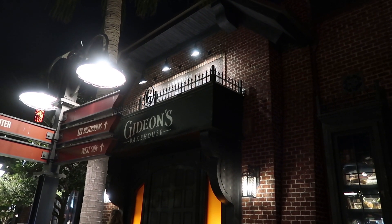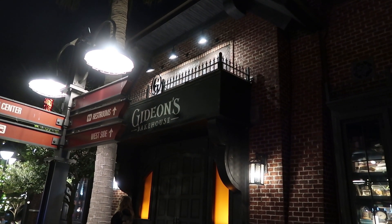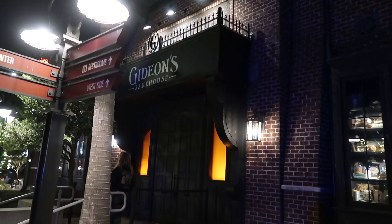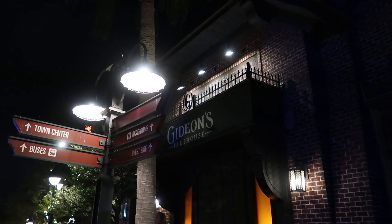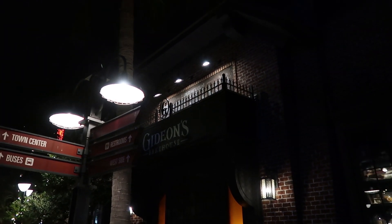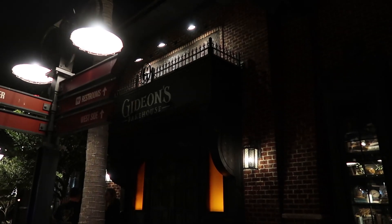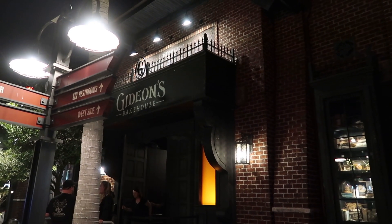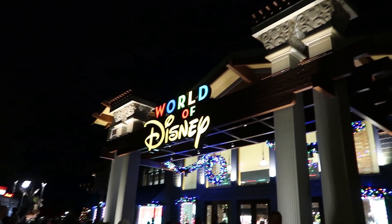Before we went to Jock Lindsay's, we did get a virtual queue at Gideon's Bakehouse. By 8 o'clock they had stopped issuing the virtual queue, so make sure you get in it early if you come on a Saturday night. We got in around 6 o'clock and it was a four-and-a-half hour wait — it's a commitment. Now we're going to pop into World of Disney to look at some merchandise.